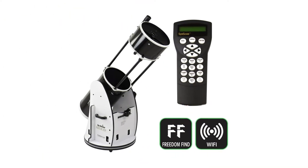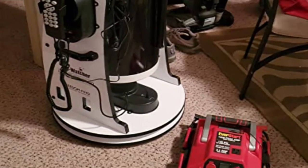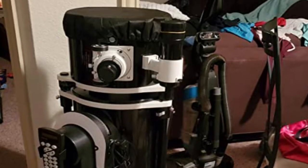When fully assembled, the Dobsonian weighs only 99.2 pounds. Get a bright, bold viewing experience at a fraction of the cost of other optical designs.